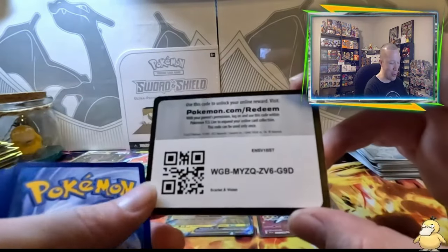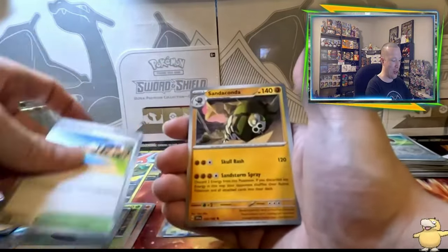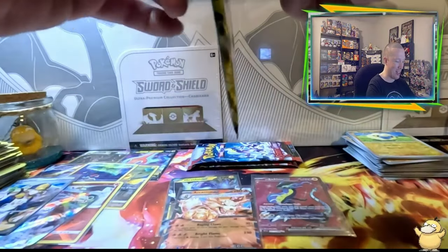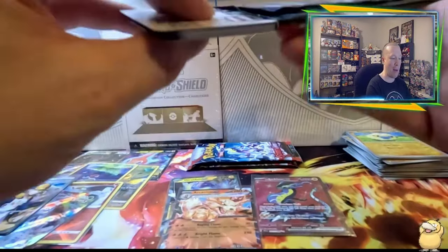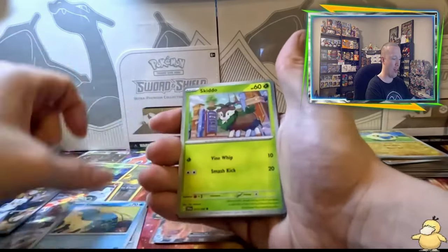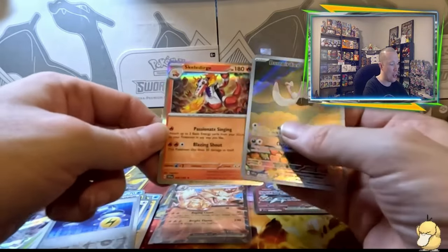Pack six: calling Psychic — Water Energy. Mankey, Charcadet, Capsakid, Potion, Beachourt, Sandaconda, Cady, Tarountula, Marine — and an Arcanine EX! Let's go! We are on a good streak with these pack hits. Let me know in the comments what you think of the new Scarlet Violet cards, or which pull today was your favorite. Pack seven: calling Fighting — Grass Energy. Verum, Klawf, Skiddo, Quaxly, Vreelum, Wattrel, Greedent, Energy Switch — and a Trainer Gallery card with a Gold Star, plus Skeledirge as the holo.